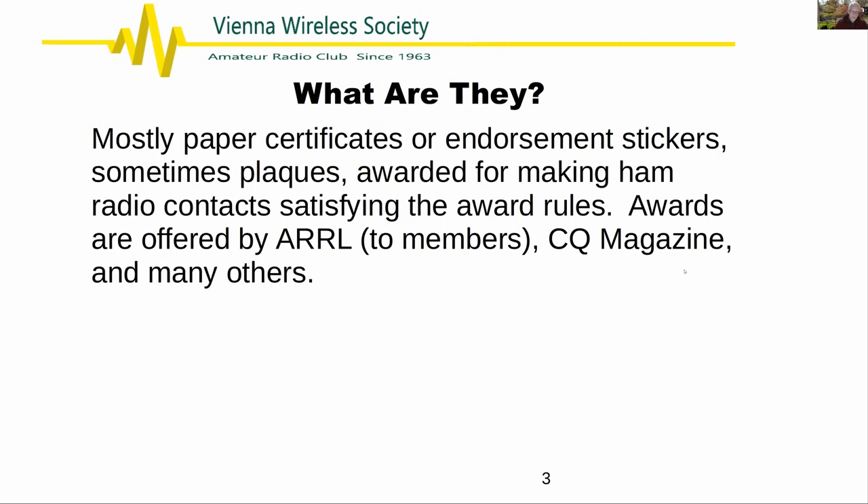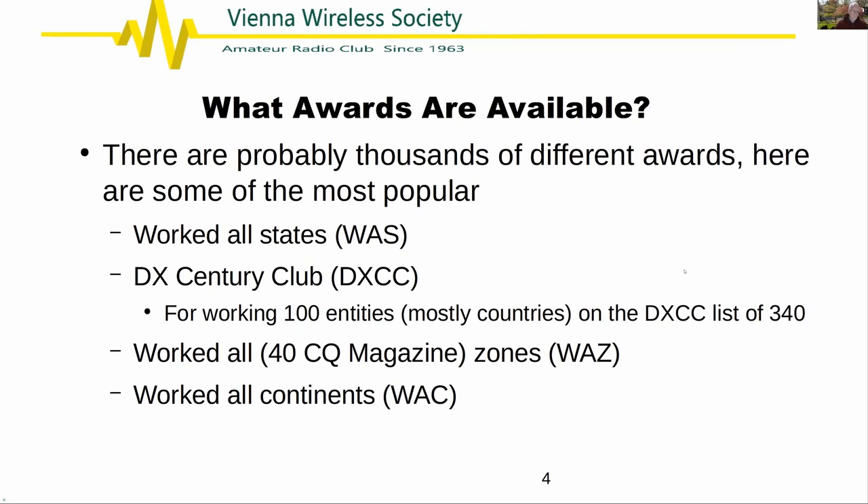We'll talk primarily about ARRL and, to a degree, CQ Magazine awards. There are lots of awards — mostly paper certificates or endorsement stickers, and sometimes plaques or trophies for more unusual awards. For ARRL awards you need to be an ARRL member; with CQ Magazine you don't have to be a subscriber but the fees are higher if you're not. If you look at the Wikipedia article on ham radio awards, they say there are thousands — summits on the air, parks on the air, special event stations, 13 Colonies — the list goes on and on.